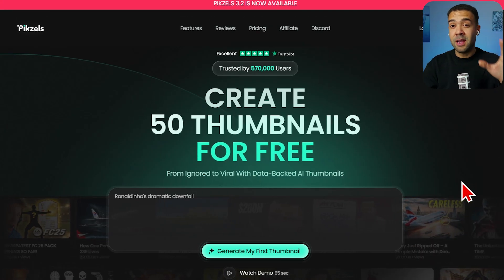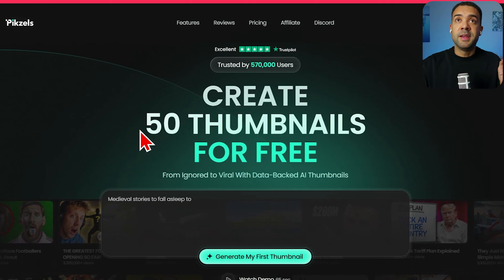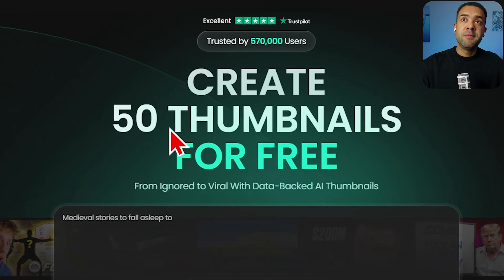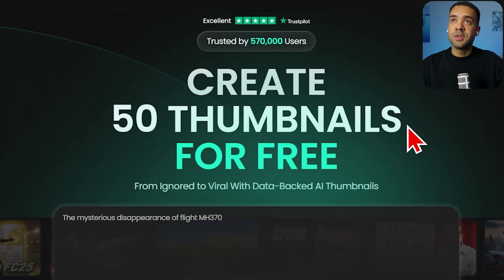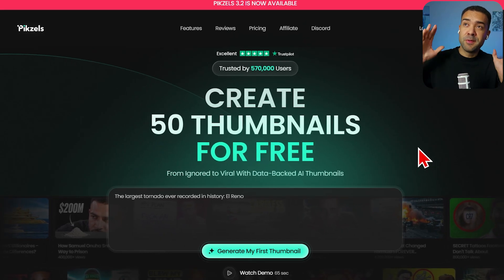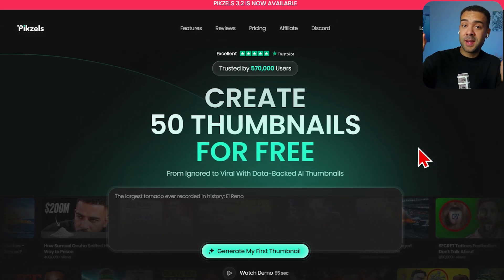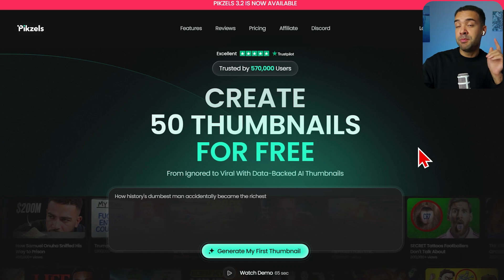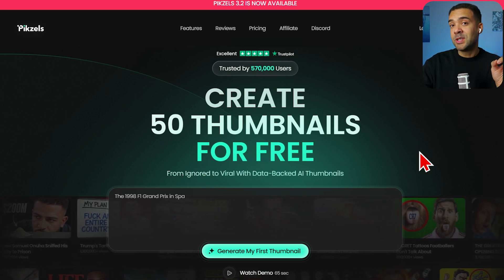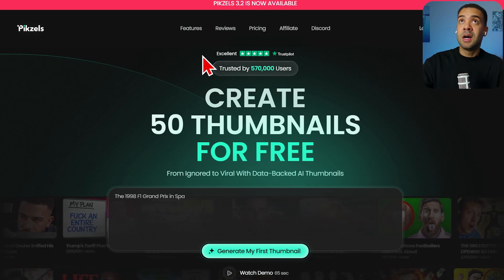This tool is seriously powerful — probably my favorite AI tool right now. They currently have a Black Friday offer where you can create 50 thumbnails for free. There's also going to be a 44% off annual plans deal hitting the website on the 28th, on Black Friday, so make sure you don't miss that.